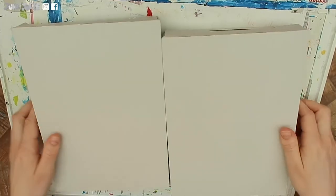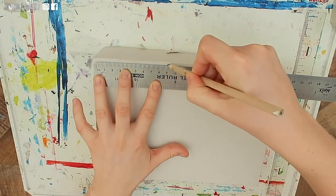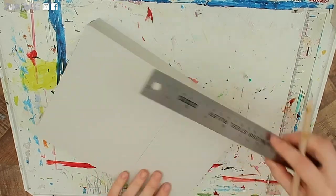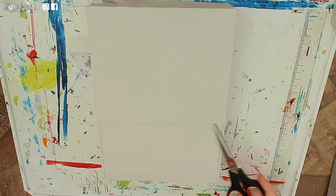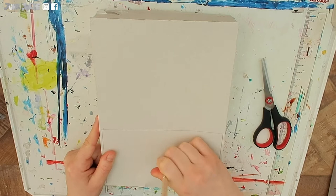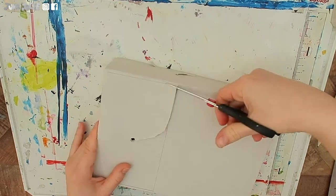Now choosing one of my cereal boxes to start with, I am going to draw a rectangle 9cm tall at the bottom. Now I am going to cut this rectangle out. I find it easier to poke a pencil through the middle of the rectangle to allow my scissors to cut it out neatly.